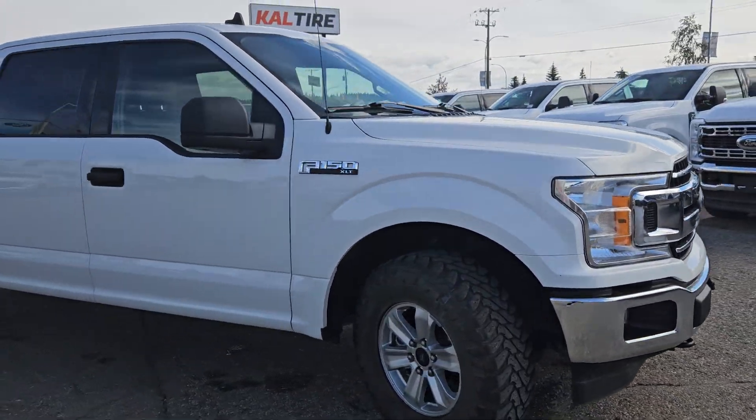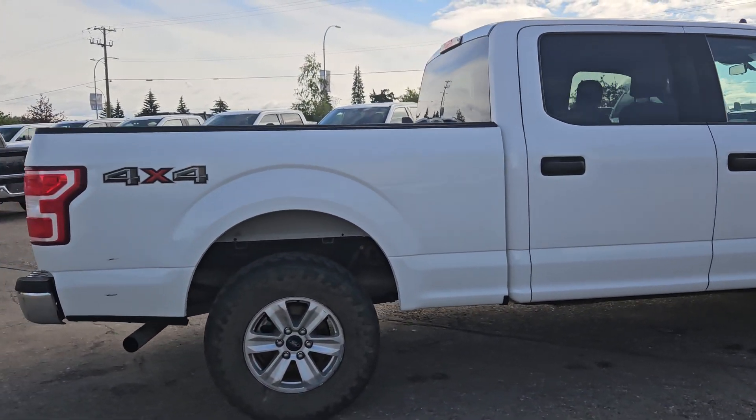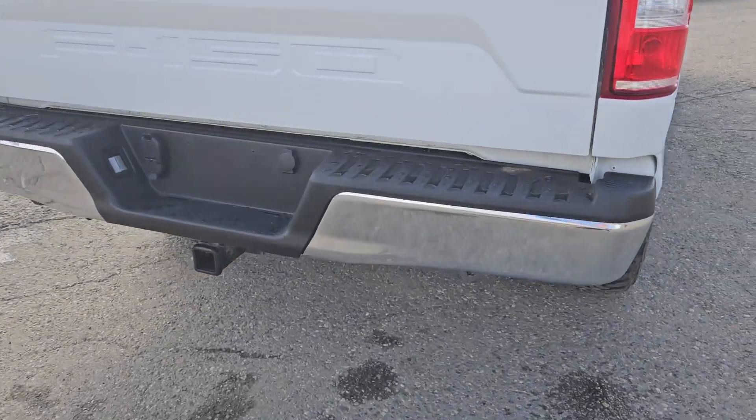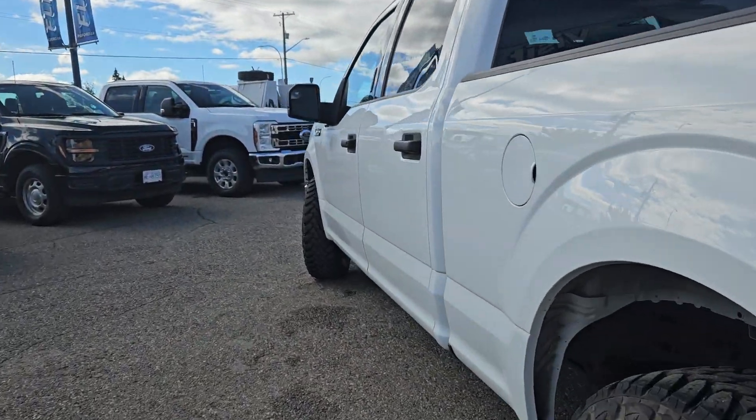Coming in this nice Oxford white covering, this vehicle is powered by a 5-liter V8 engine, has four-wheel drive capabilities, and taking a look at the back here we got that nice tow hitch, a backup camera there, and moving to the front.